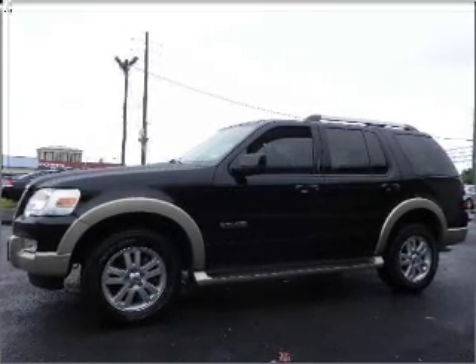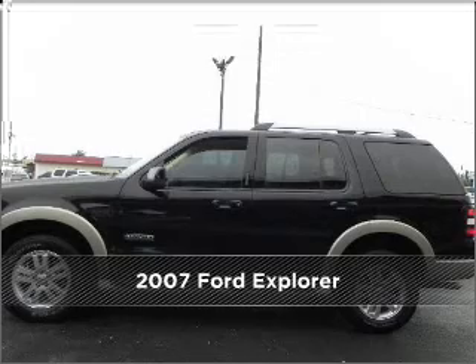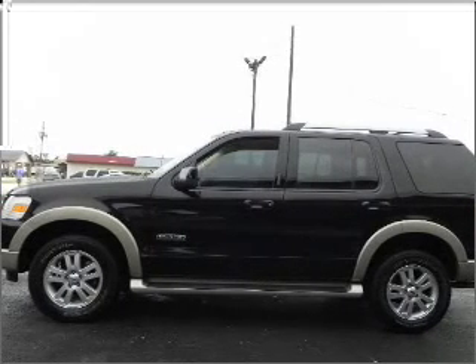Your dream has been realized with this 2007 Ford Explorer. This vehicle will more than meet your needs.